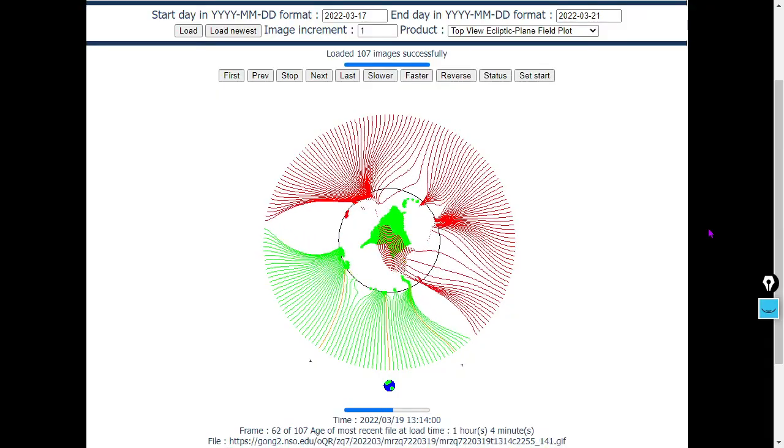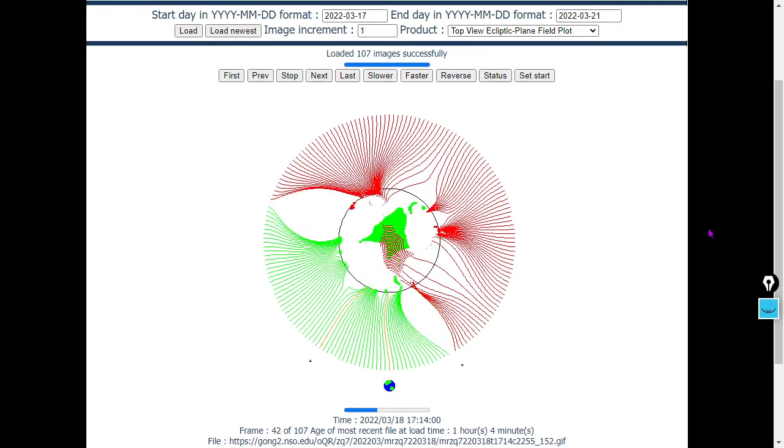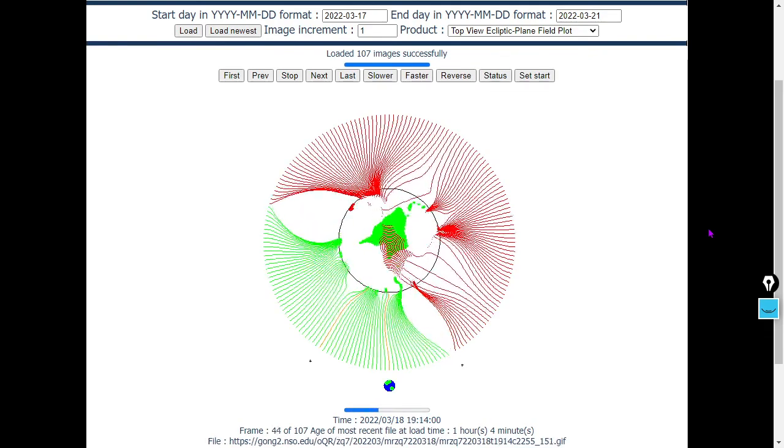Now let's have a look at the heliospheric current sheet. Earth is in a north pole oriented current sheet, right in the middle of it basically, shown here in green. The south pole current sheet is shown here in red.